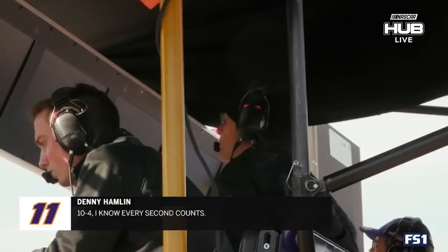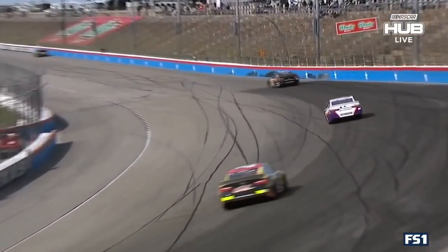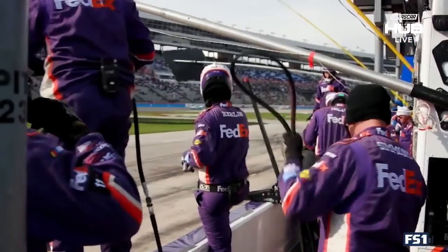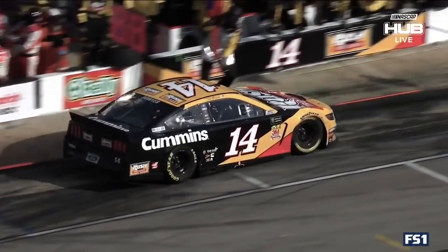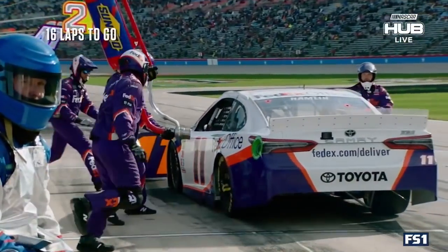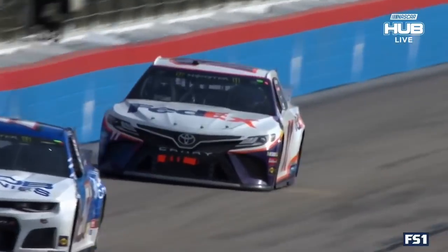Eric Jones gives up the lead to Denny Hamlin. You are the leader — we're about 15 laps away. Pit road, every second counts. Eleven drivers at the front of the field must make one more pit stop. Because of the strategy I wanted to employ at the end, I wanted to be one of the very last cars on pit road so I wouldn't allow others to adapt to our strategy. A double penalty day and a checkered flag for Denny Hamlin.